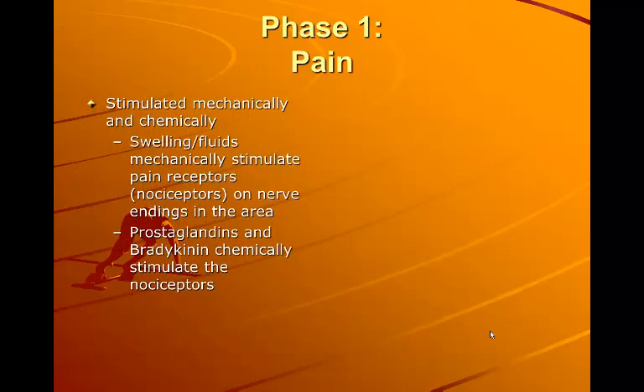Pain is stimulated mechanically and chemically. The swelling and fluids mechanically stimulate pain receptors or nociceptors on nerve endings in the area. Prostaglandins and bradykinin will chemically stimulate the nociceptors, increasing pain.